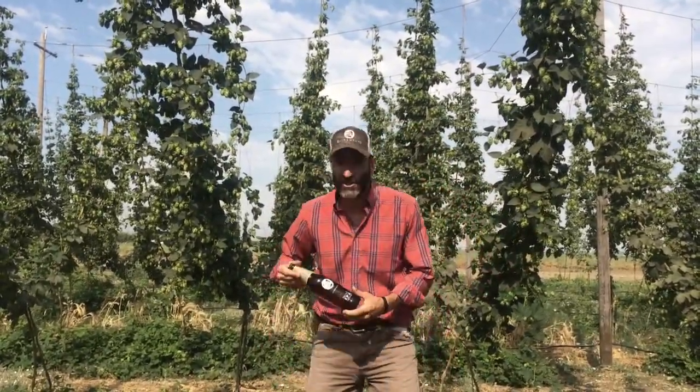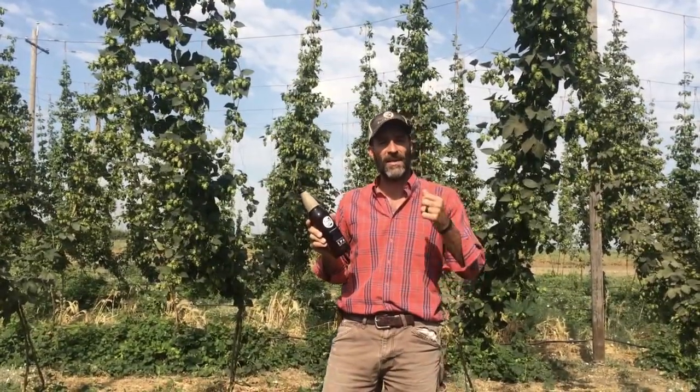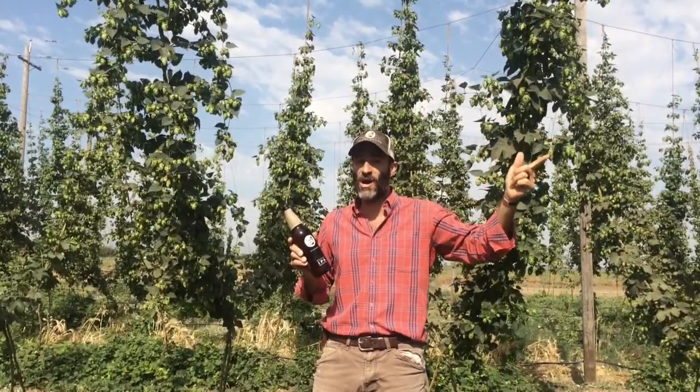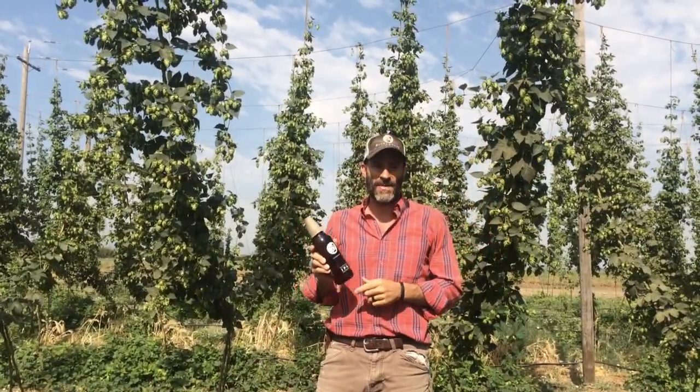I want to talk a little bit about what we got in the boxes this month. Not everyone's going to have these, but this is kind of a general assortment. The first is our latest release, which is our Utterback IPA. This is a 100% California Slew House grown Cascade IPA.